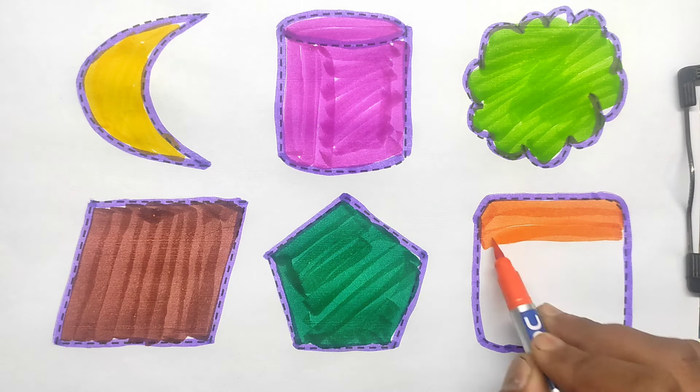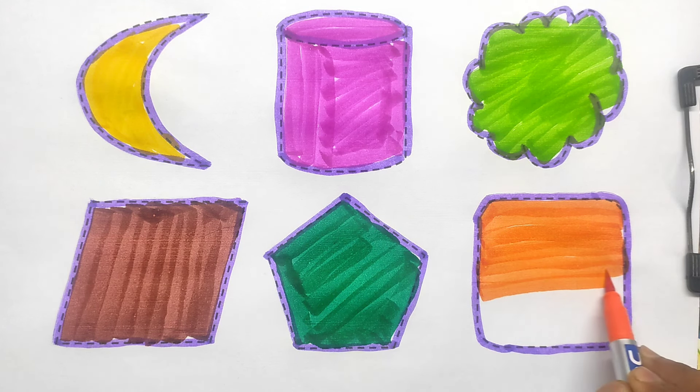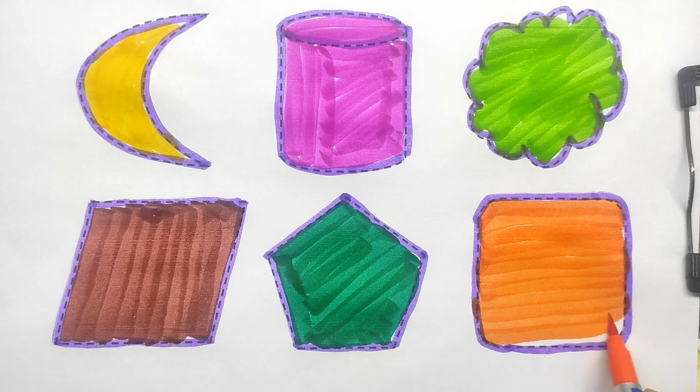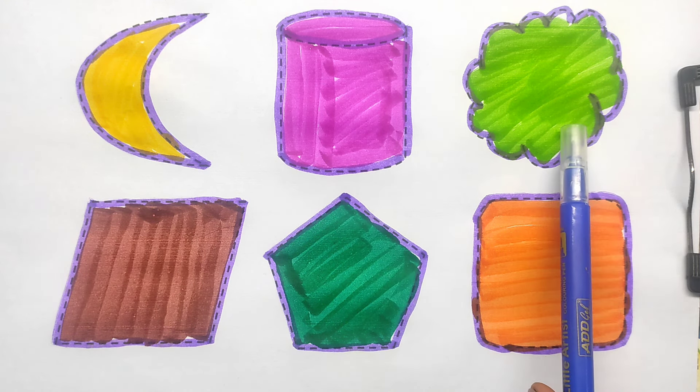Rounded square. Moon. Cylindrical. Cloud.